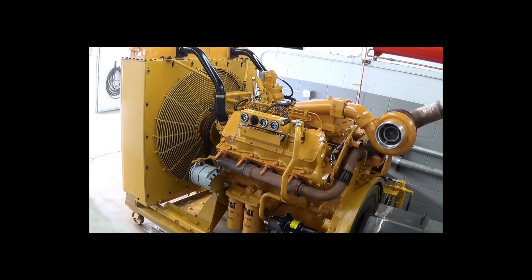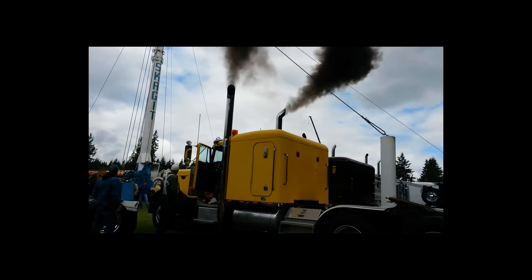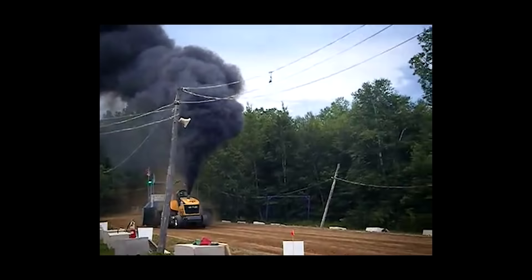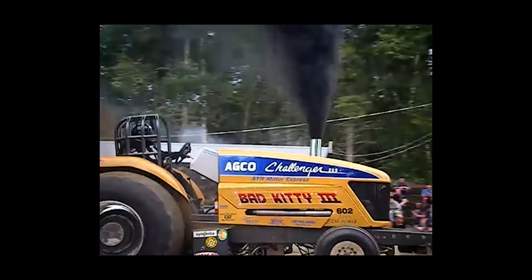Before we move on to the 3406B series, we need to talk about another legend, the 3408 — Cat's top-of-the-line motor from the early 70s until it was retired in 1985. This monster of an engine powered many over-the-road trucks, but was much more seldom seen than its 3406A and B brothers. The Cat 3408 is a very sought-after engine to this day, though you'd be hard-pressed to buy one off an owner, even if you found one.